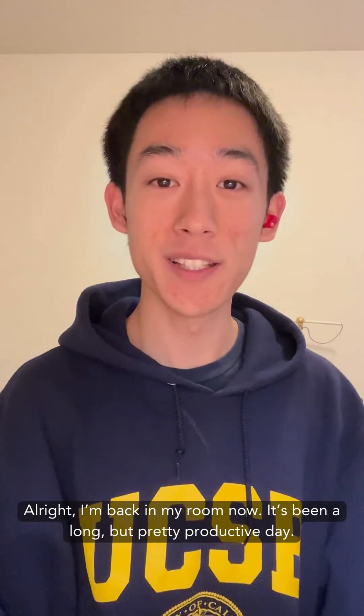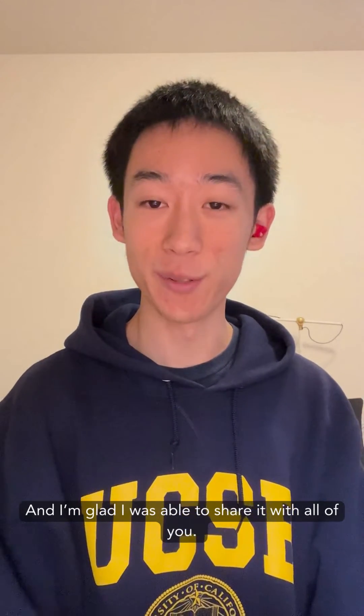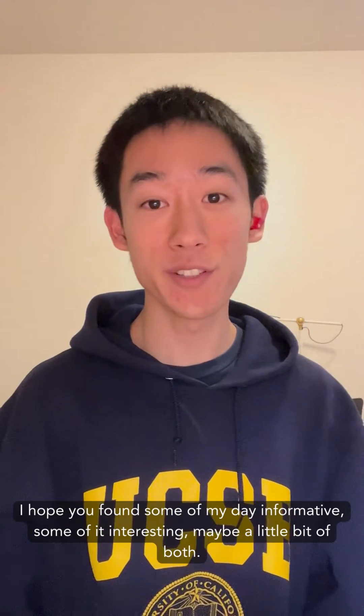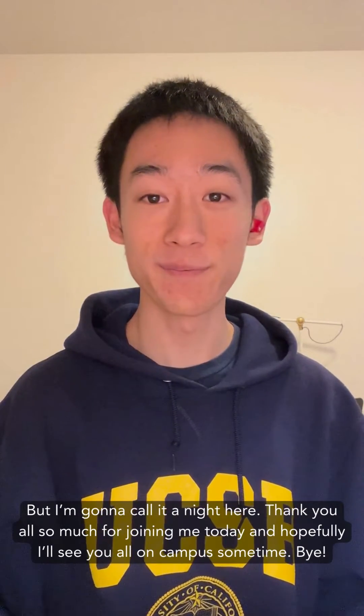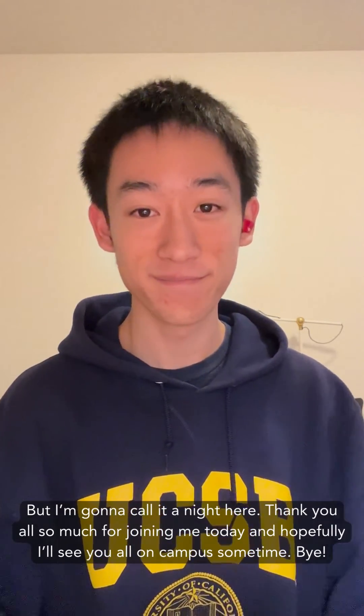I'm back in my room now. It's been a long but pretty productive day and I'm glad I was able to share it with all of you. I hope you found some of it informative, some of it interesting, maybe a little bit of both. I'm going to call it a night here. Thank you all so much for joining me today, and hopefully I'll see you all on campus sometime. Bye.